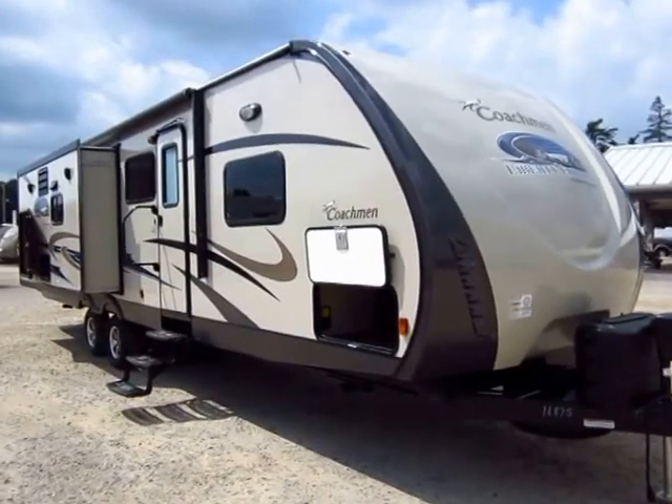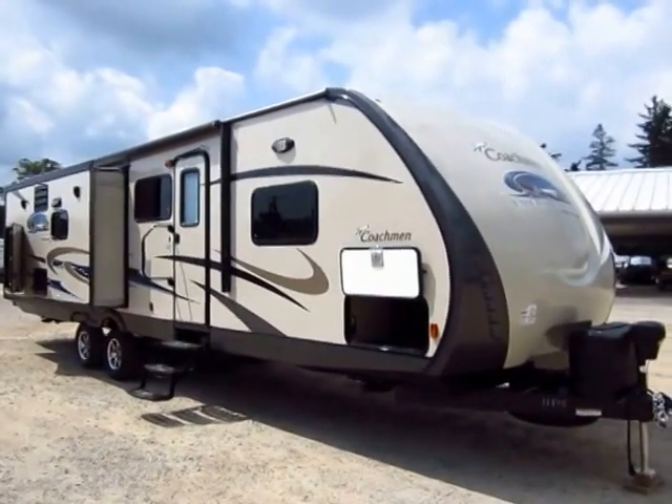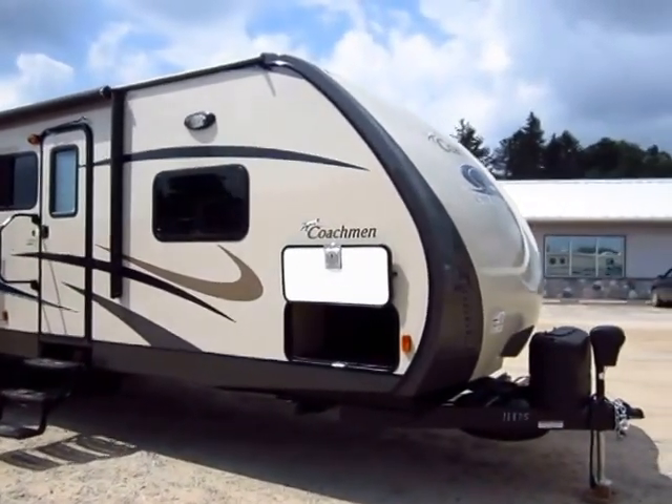2015 and a half Coachman Freedom Express 322 RLDS here at Halet RV of Coldwater, Michigan. The 2015 and a half — what that means is midway through the year, Coachman released some updates to this product line.